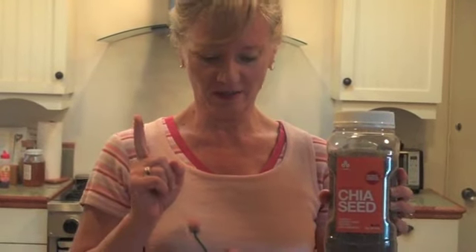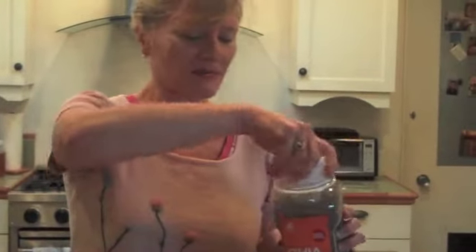Chia seeds from GNC — and I'm pretty sure GNC stands for Go Natural Chia. So I decided to find out all the things you could put chia in. First of all, I want to dispute the rumor. I don't think chia seeds really come from chia pets. So let's find out.